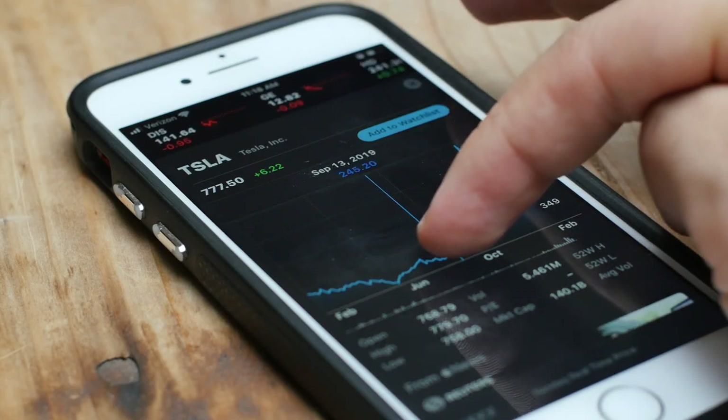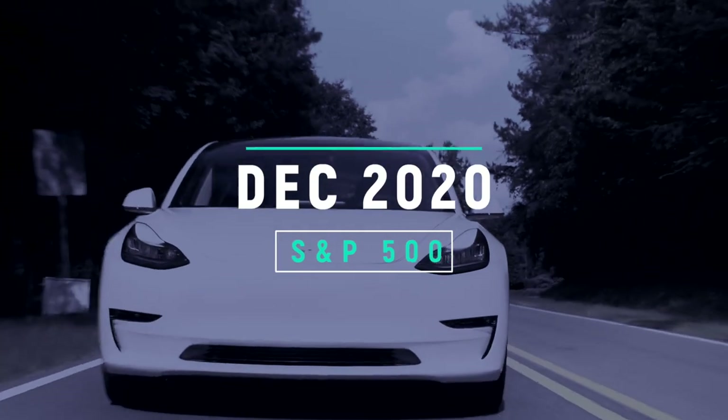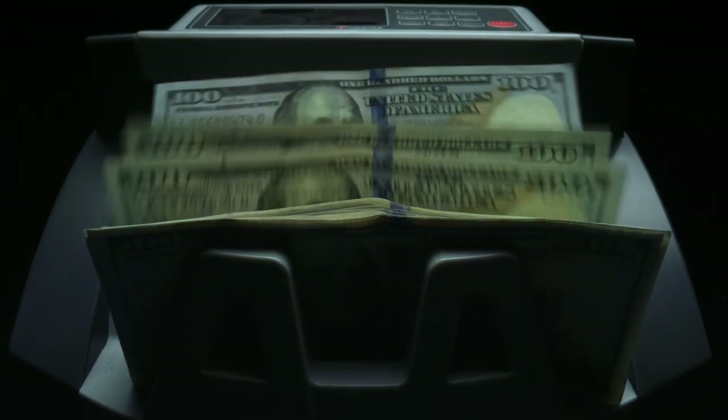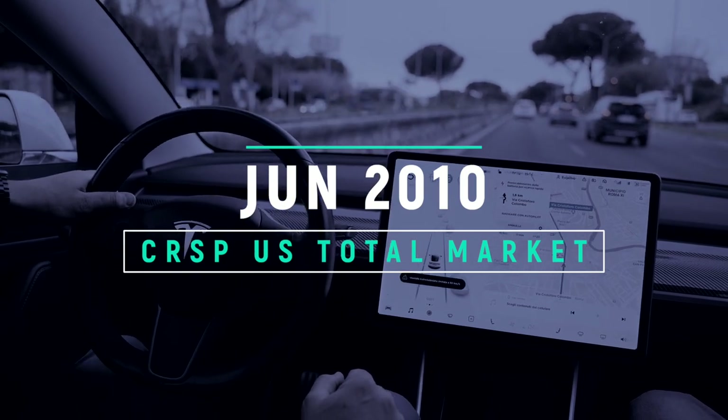The case of Tesla helps illustrate the impact of the company selection process. Tesla is easily one of the 10 largest companies in the US with a market cap close to $600 billion, so it's easy to assume it has always been in the S&P 500. However, Tesla wasn't added to the S&P 500 until December of 2020. As of January 2013, Tesla's market cap was around $4.3 billion — above the $4 billion minimum requirement — but it didn't meet the profitability criteria set by the committee, so it wasn't added until 10 years after it went public. On the other hand, Tesla was added to the CRSP US Total Market Index in June 2010, immediately after it went public.